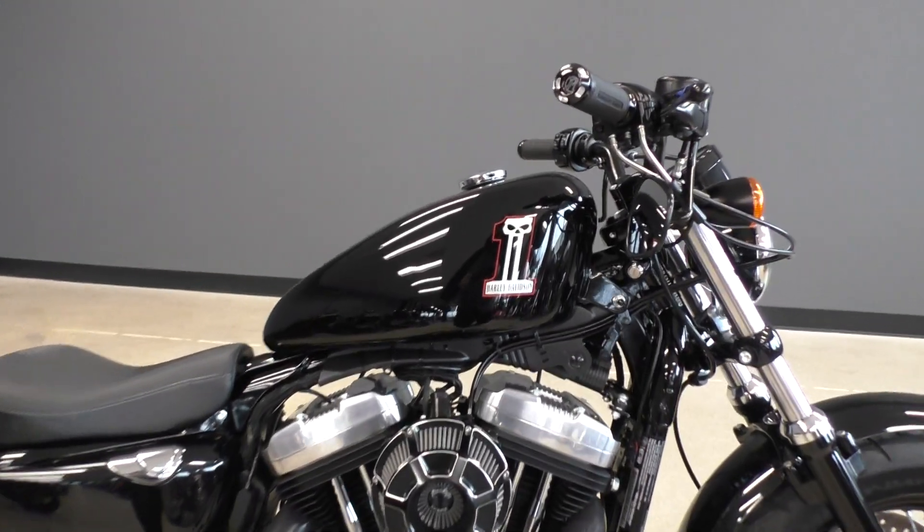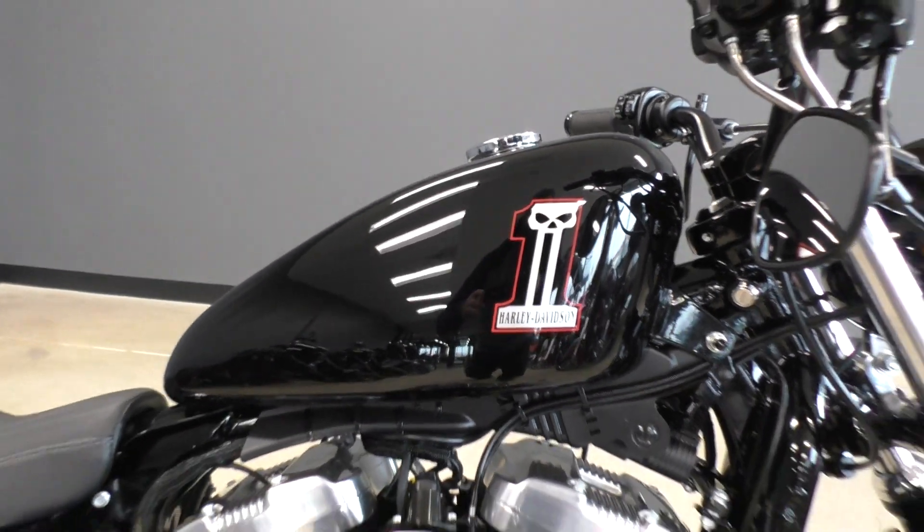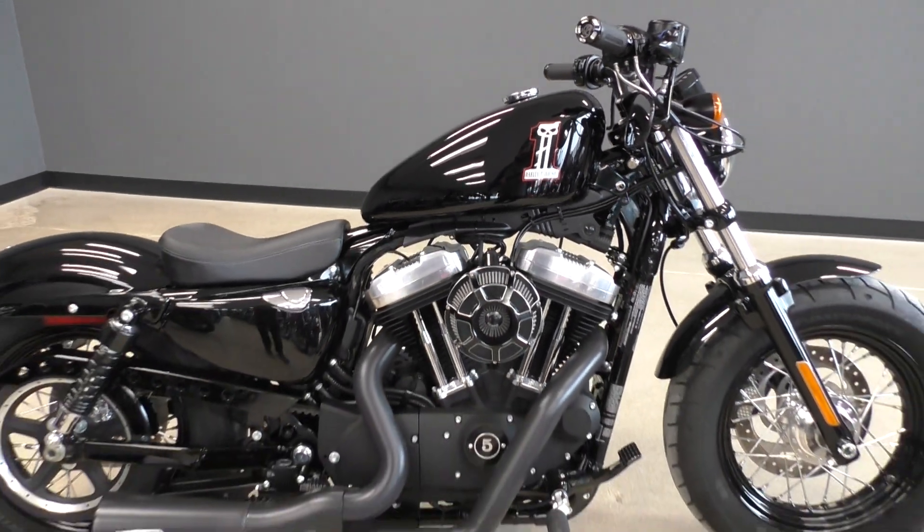It's a good-looking bike. It's got the vivid black paint. You got the number one Harley logo. Didn't see any cosmetic damage on this bike — super clean.